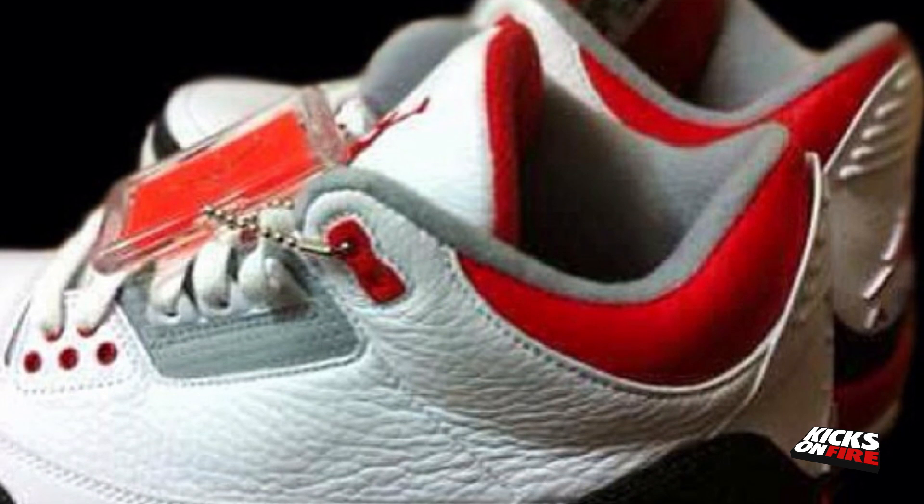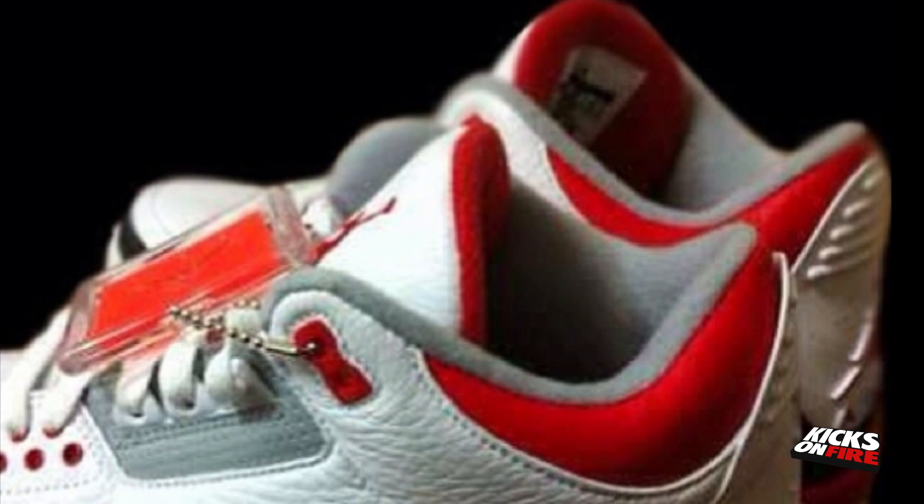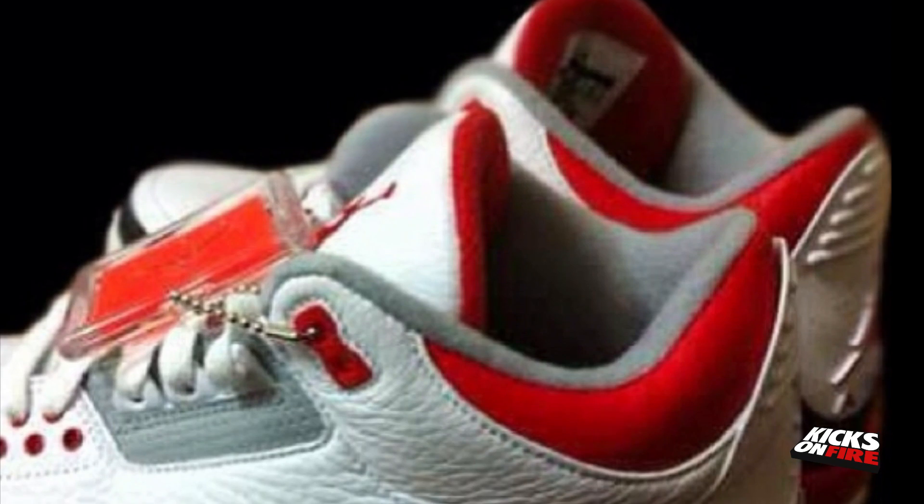Next up at number 2 we have the Air Jordan 3 Fire Red. The shoe dons a white base all the while sporting red accents along the midsole, laced eyelets, ankle and liner. With the August 3rd release you can expect this Jordan brand classic to be a hit.